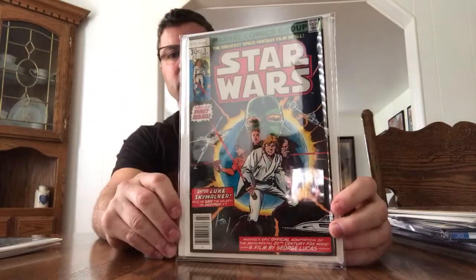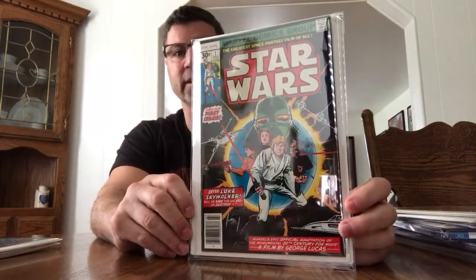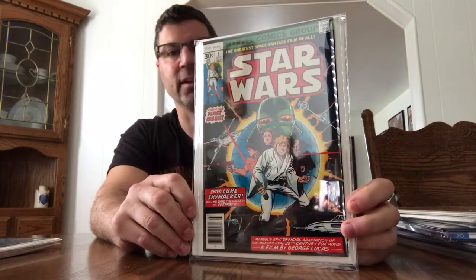Here's a book I've had more than my fair share of times, but I love it nonetheless — Star Wars #1, the 35-cent variant, which is worth $10,000, whatever the hell it's worth. I had a 9.4 in this book with white pages, and I think this is definitely comparable. The corners are sharp, and it does have white pages, so it's a beautiful book.